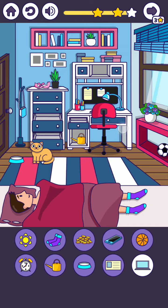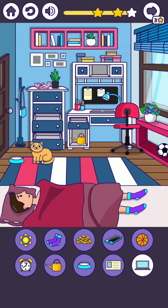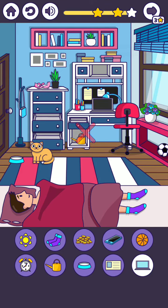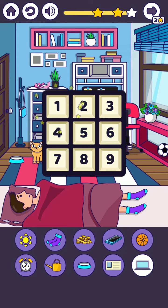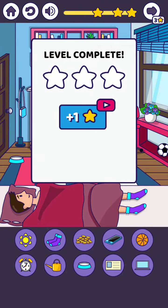The laptop — tap on it, move the chair, and enter the code: 1-5-7. Okay, once again, 1-5-7. The level is completed! Please subscribe to my channel and press the bell icon button for more upcoming interesting videos.